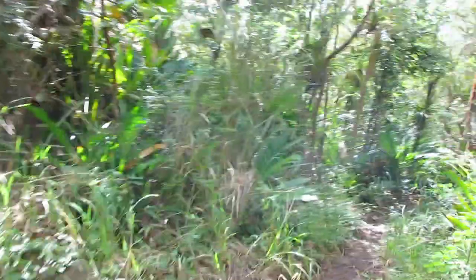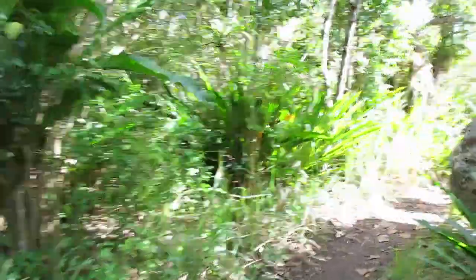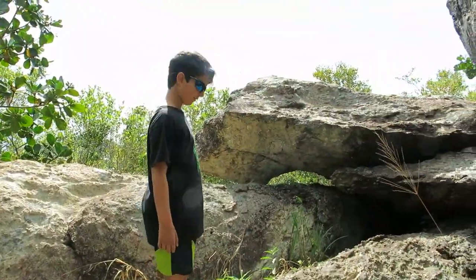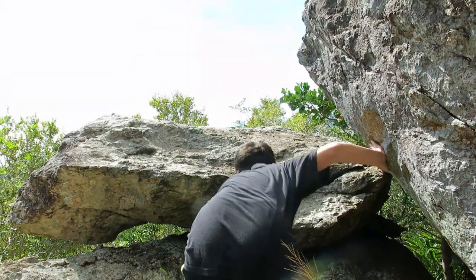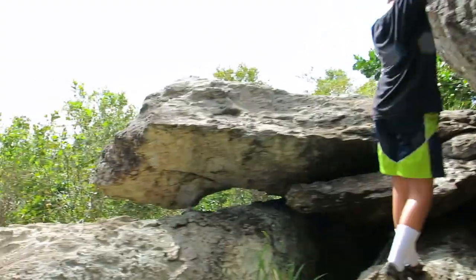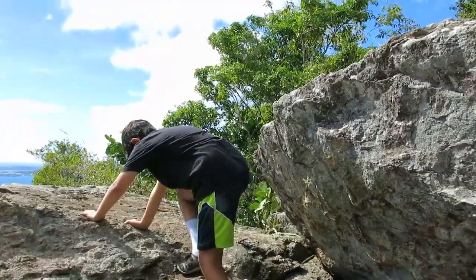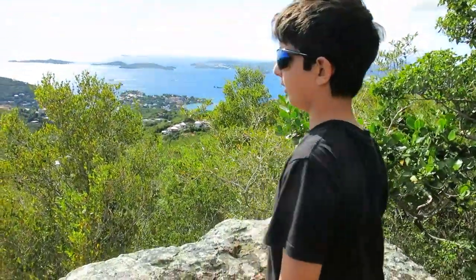And there we are, making that turn toward the rock. This is a little trail. And there is the overlook rock. All you have to do is climb up to the top of the rock. And that's it. There you are.